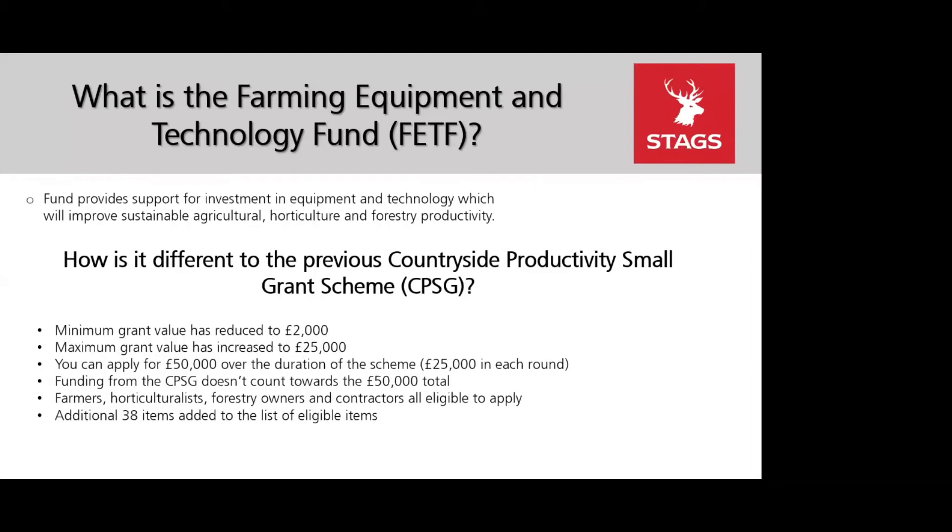Contractors have been added to the list of eligible applicants this time, as it's felt it will benefit more farmers. DEFRA will review how well this has worked after Round One. There are an additional 38 items on the list, which include 10 forestry and 8 horticultural items.